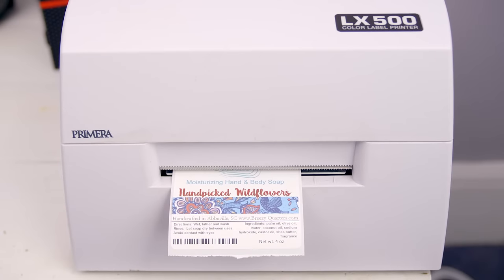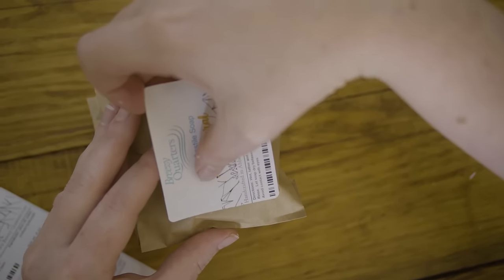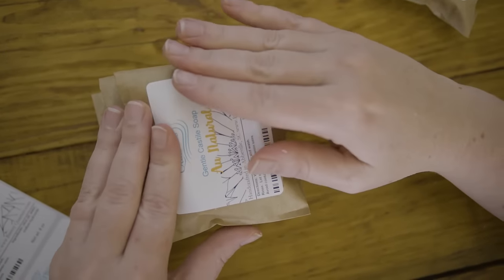I'm Paige Bowser, founder of Breezy Quarters Soap and Bath Factory here in Abbeville, South Carolina, and we use the Primera LX500 Color Label Printer. We decided to print our labels in-house instead of having them outsourced because it gave us the flexibility that we needed.